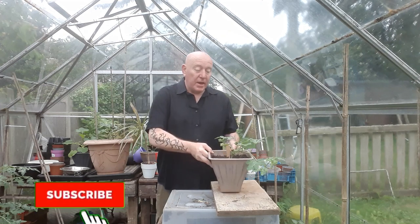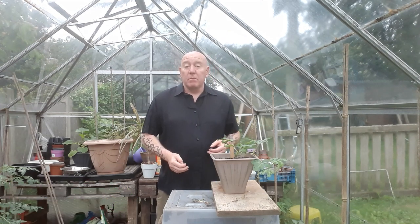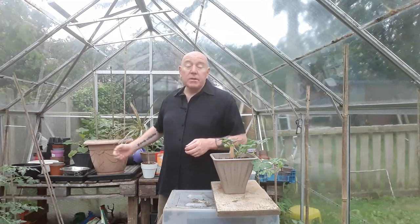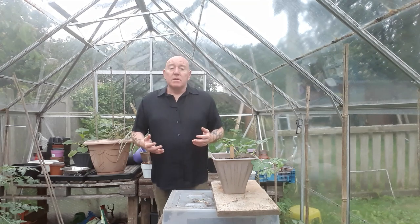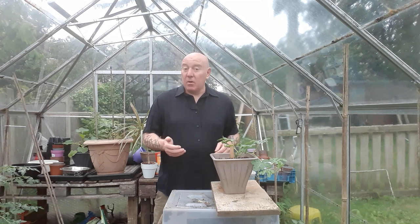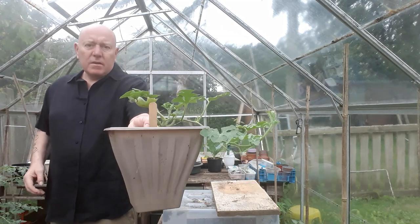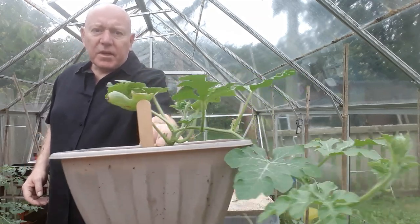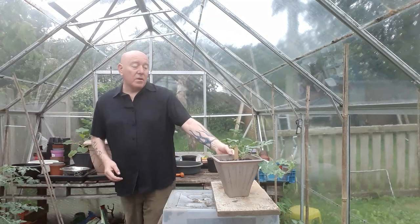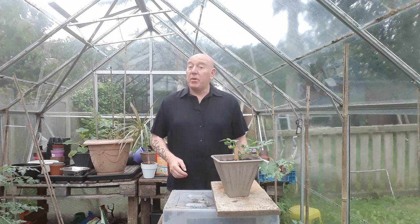Remember that melon plant I showed you the other day — the one I said was growing but not as big as the one we potted on into a bigger container? Since then we've had days with a lot of sun and it's been quite warm, and now it's a different story altogether. It's put on loads more growth, which is going to force us at the weekend to get it put in the ground where we said we'd put it in the first place.